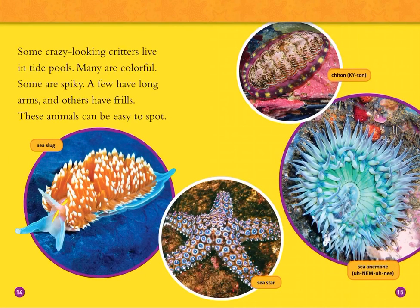Some crazy-looking critters live in tide pools. Many are colorful, and some are spiky. A few have long arms and others have frills. These animals can be easy to spot: sea slugs, sea stars, sea anemone, and chiton.